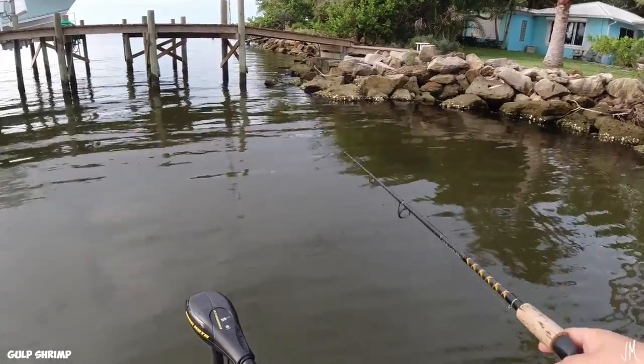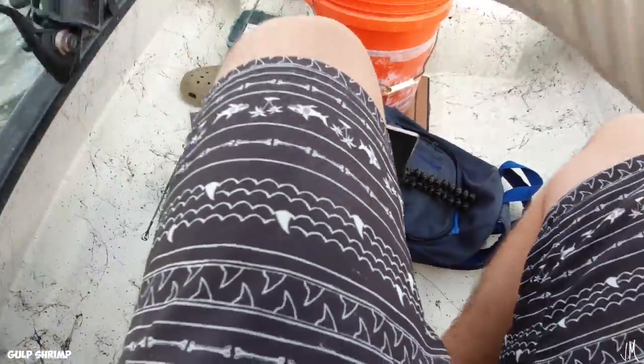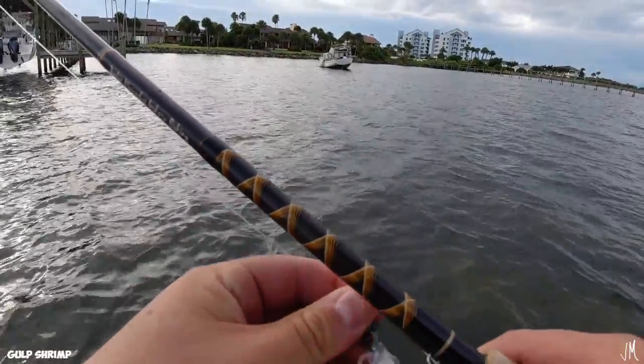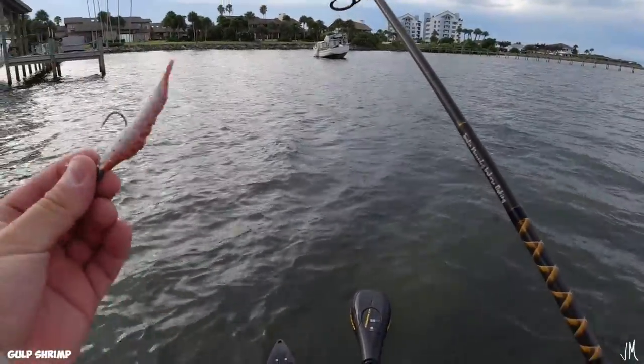It's actually 8 o'clock right now. I made a pretty good run but I'm going to keep on the Gulp shrimp and give it another shot since I made a big run during its time. We're going to give it 15 more minutes, so at 8:15 we'll switch back.